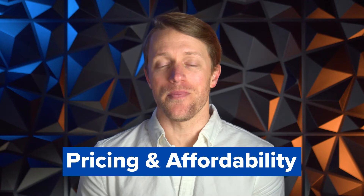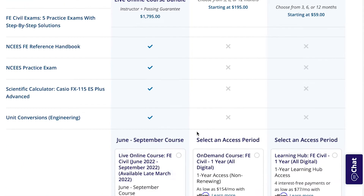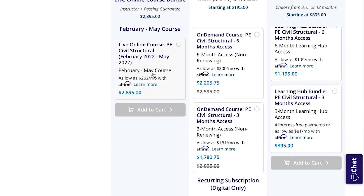Before diving into my thoughts, let's quickly cover PPI's pricing. PPI's pricing varies widely based on what exam you're taking, the discipline, whether you go live online or on-demand, and how you bundle it. But generally, you're looking at anywhere between $1,500 and $2,800 for a PPI course. That's not cheap — PPI is one of the most expensive players in the FE and PE prep space, running a few hundred dollars more than School of PE and other competitors. That said, PPI frequently runs sales and promotions, so be sure to check for coupon codes before buying.